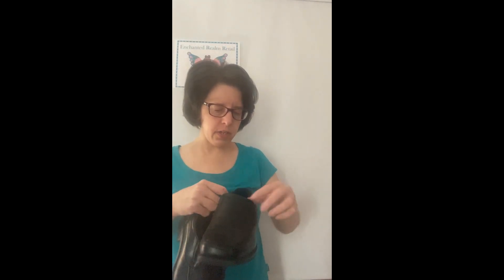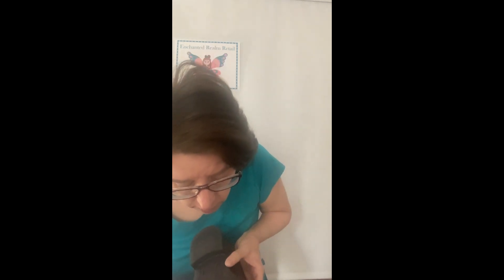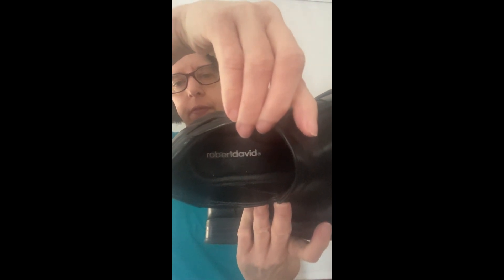I got these — I have not looked them up yet. They are Robert David. I think it says size 3W — I can't see very well, the lighting's terrible today — so these might actually be kids' shoes; I'll have to look them up. They're kind of like loafers with a little bit of heel, really nice to slip on.